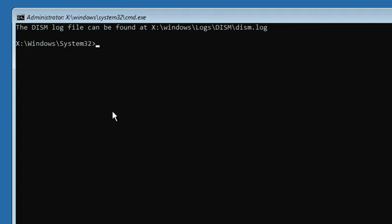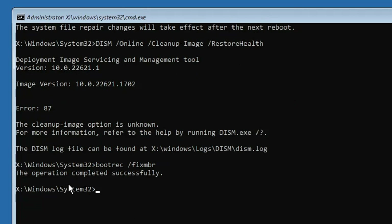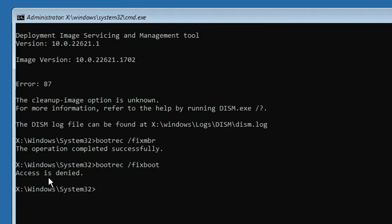Once that is done, the next command is: bootrec /fixmbr. Hit the Enter key — it will say 'The operation completed successfully.' The next one is: bootrec /fixboot. Hit the Enter key. In case you get 'Access is denied,' no problem — just move on to the next command.